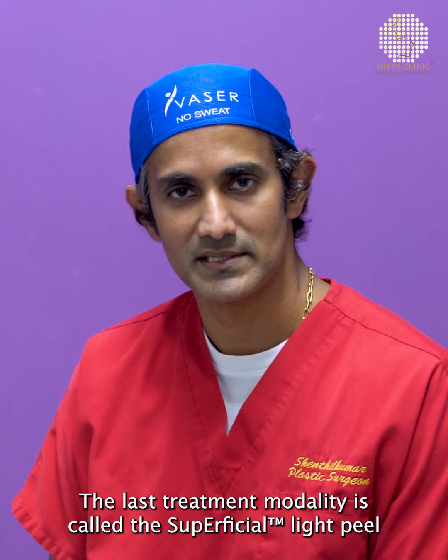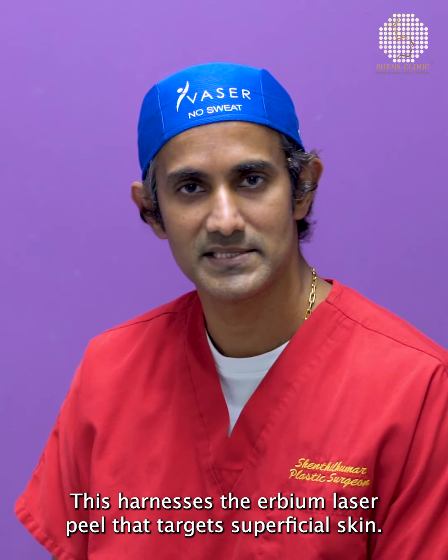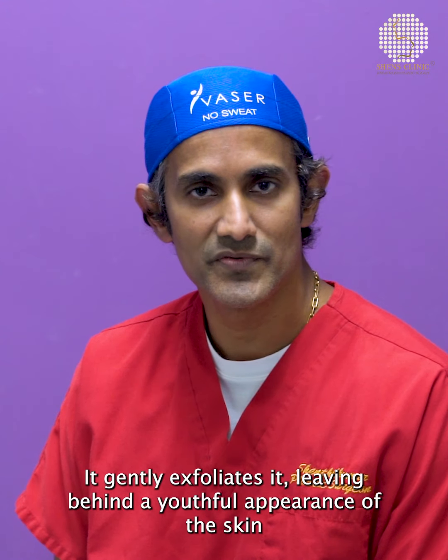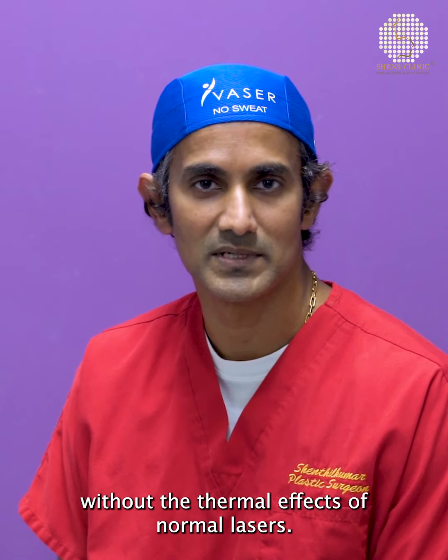The last treatment modality is called the superficial light peel. This harnesses the erbium laser peel that targets superficial skin, gently exfoliating it and leaving behind a youthful appearance of the skin without the thermal effects of normal lasers.